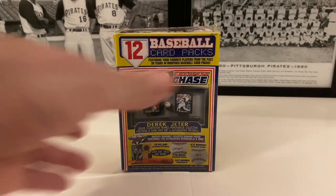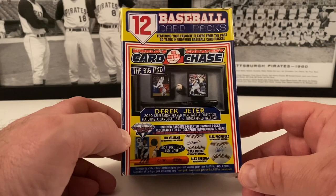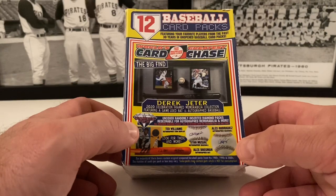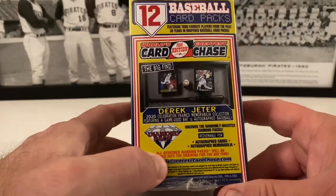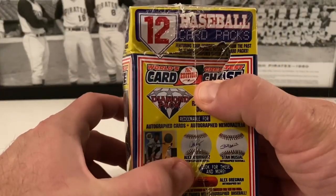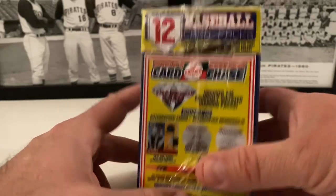The big chase here is the Derek Jeter 2020 Celebration framed memorabilia collection featuring a game-used bat and autograph ball. You can also find Ted Williams stuff, Alex Bregman autograph bat, and Alex Rodriguez baseball — all from randomly inserted diamond packs redeemable for autograph memorabilia. We've never found anything like that in this product. Here are the sides of the box talking about the same things, though someone tried to push in to see the packs and kind of wrecked the box.